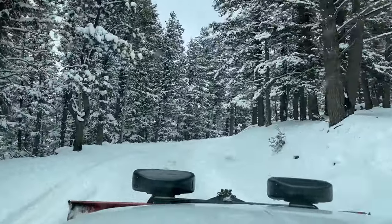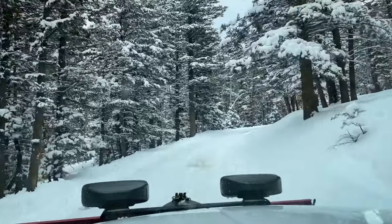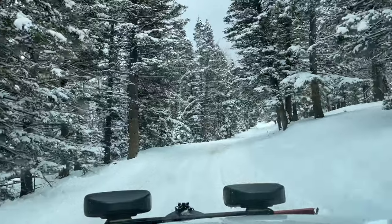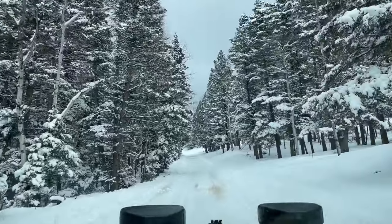It looks like somebody used something with like a dozer bucket or something — they left it really smooth in the snow, so that makes it even icier. Like a tractor.